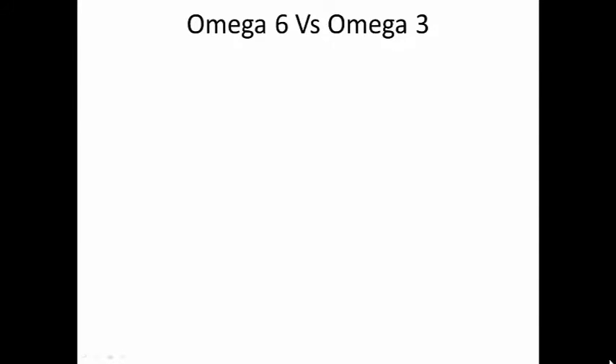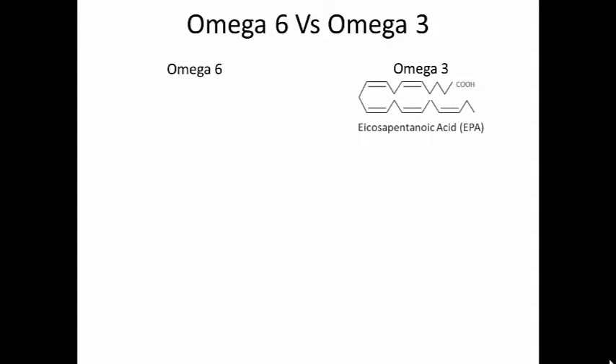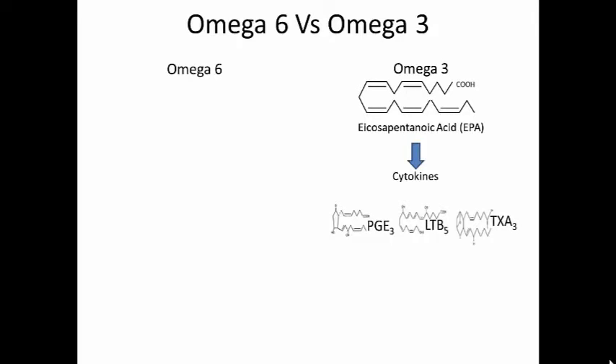We have been talking a lot about how omega-3 and omega-6 have influence on inflammation. How does this actually work? What is actually happening when your joints are painful and swollen? Omega-3 breaks down into icosapentaenoic acid, and then into cytokines or hormones such as prostaglandin E3, leukotriene B5, and thromboxane 3, which help decrease inflammation in the body.